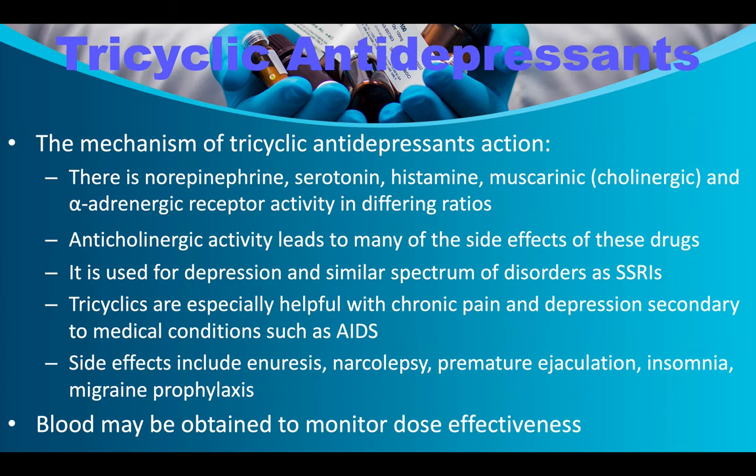The mechanism of tricyclic antidepressant action involves norepinephrine, serotonin, histamine, muscarinic, and alpha-adrenergic receptor activity in differing ratios. Anticholinergic activity leads to many of the side effects. TCAs are used for depression and a similar spectrum of disorders as SSRIs. They are especially helpful with chronic pain and depression secondary to medical conditions such as AIDS. Side effects include enuresis, narcolepsy, premature ejaculation, insomnia, and migraine prophylaxis. Blood levels can be obtained to monitor dose effectiveness.